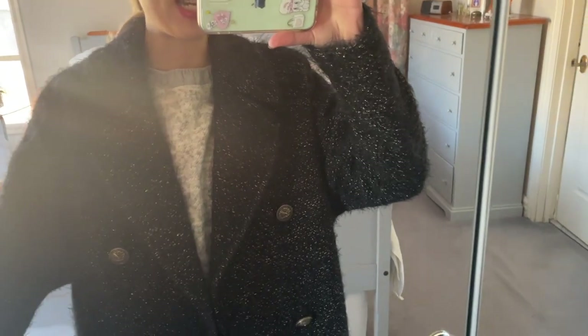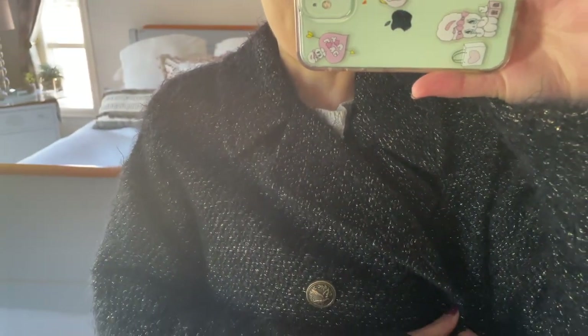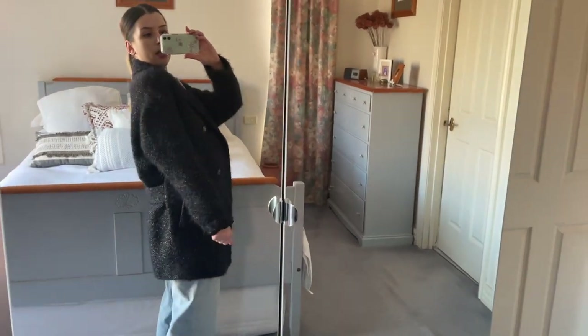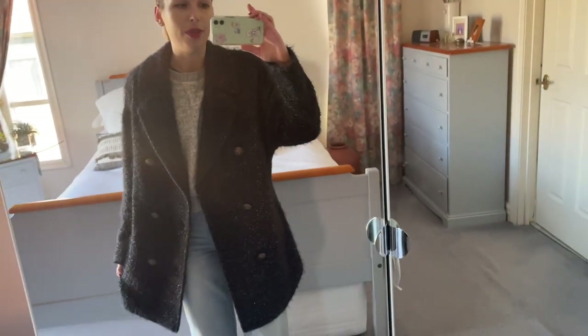This is a beautiful tweed coat from Céline. I would say this is my most expensive outerwear piece. It has a fluffy texture and the buttons are very detailed — they have little birds on them. The fabric is very fluffy with a metallic gold thread running through it, and the inside is silk lined. It's probably my softest jacket, with quite an oversized fit and a really beautiful drape at the back. I have this in the smallest size, like a 34, but it's a really oversized fit.